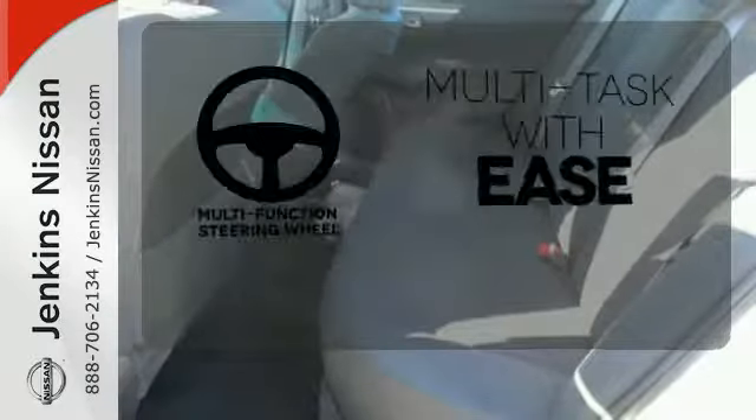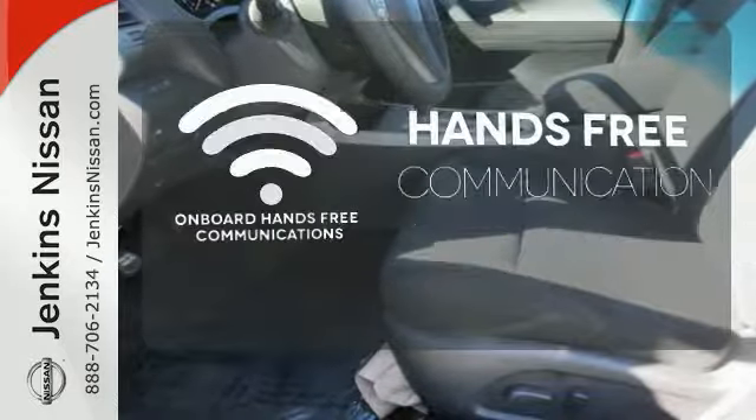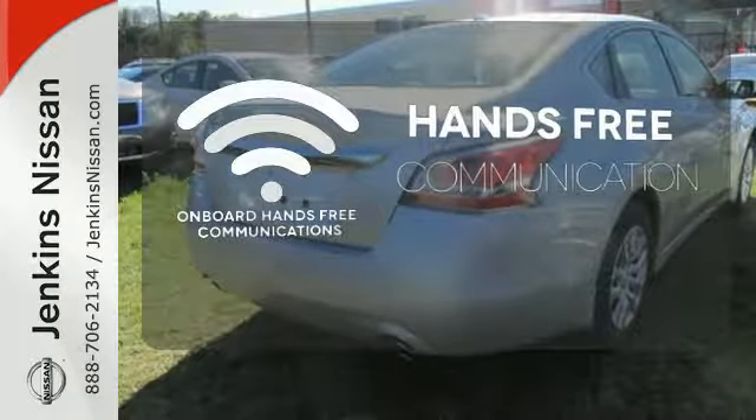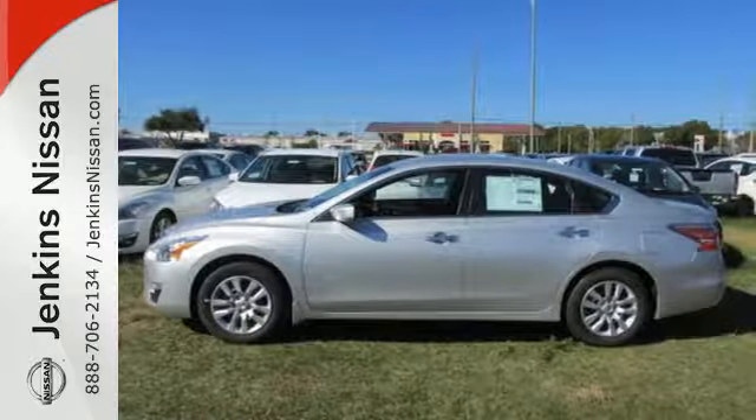A multifunction steering wheel makes multitasking a touch easier. Activate your drive with your voice, thanks to the onboard hands-free communication. Make this purposeful 2015 Altima your own.